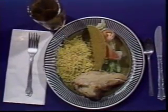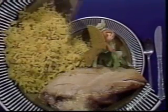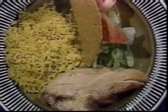Look at this delicious meal. Let's see what must happen to turn this food into fuel for your body.